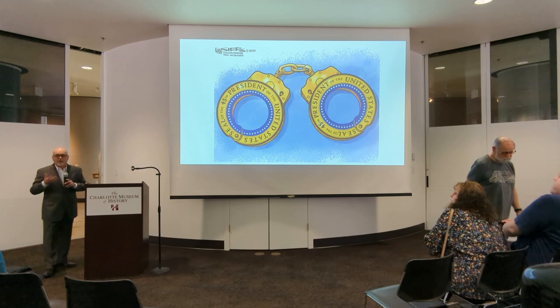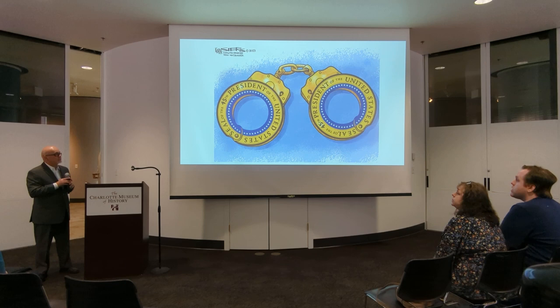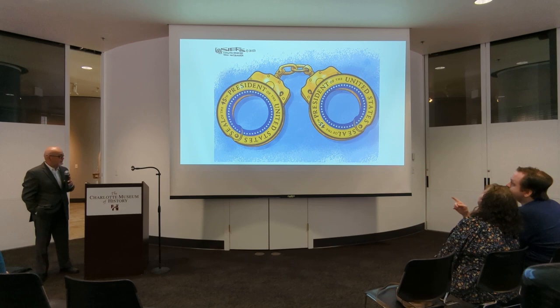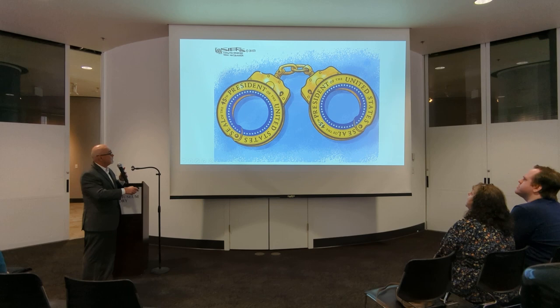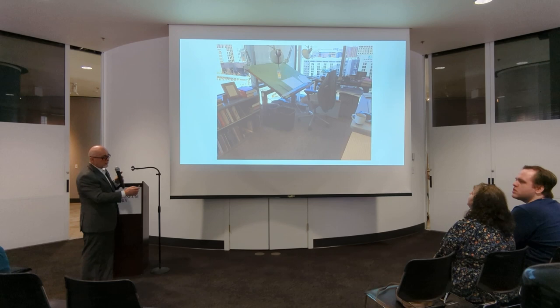The exhibit upstairs is great — I encourage you all to see it. I want to thank Nolan for all the dedication and time he put into it. If anybody from UNCC is here, they've got all my cartoons from the last 34, 35 years. They've done a great job with this and I appreciate that so much. The exhibit upstairs has a facsimile of my cartoonist studio. It's fake news — this is what a cartoonist studio used to look like.